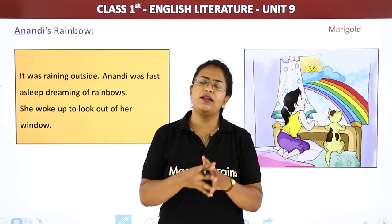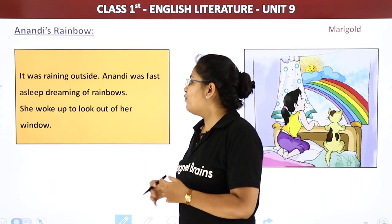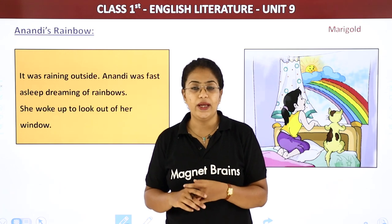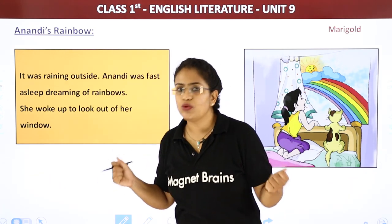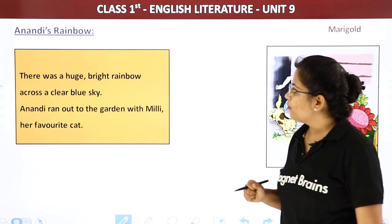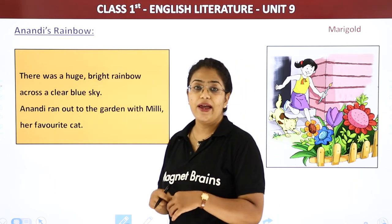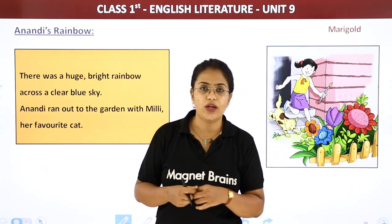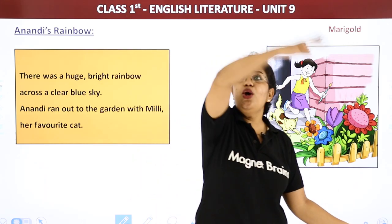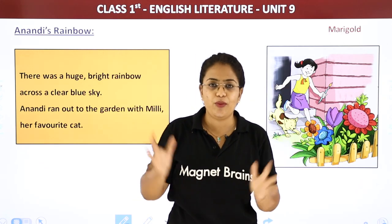Sapna. Anandi was sleeping and she was dreaming about rainbows. She woke up to look out of her window. Jab uthi, she looked out of the window — usne window ke bahar dekha. There was a huge bright rainbow across the clear sky. Usne khirki ke bahar dekha and she saw a big bright rainbow — badaa bright colored rainbow across the sky. Sky clear ho chuka tha, barish band ho chuki thi, and now she could see a rainbow.